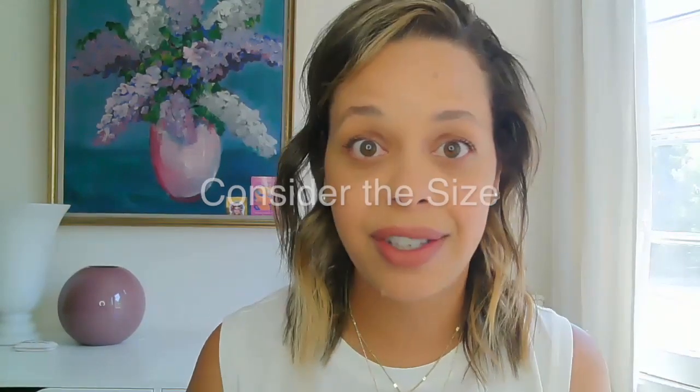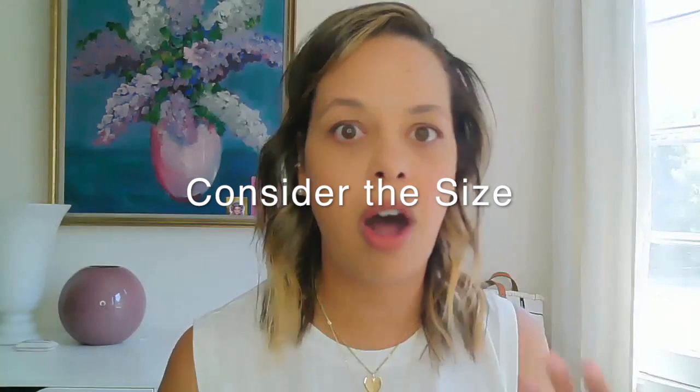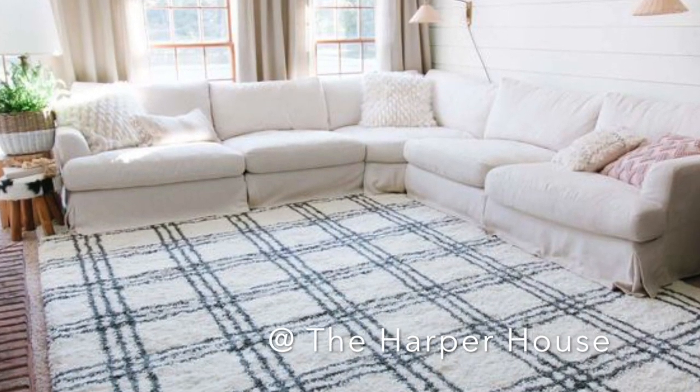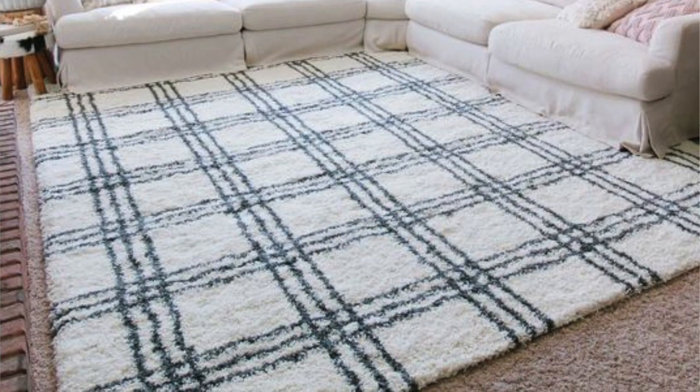You also want to consider getting the size of the rug right. One of the most common mistakes I see people making is choosing a rug that's too small for their space. In general terms, in a living room, an eight by ten rug is about where you want to start. Anytime you're going to buy a rug, measure it with a tape measure and then put painter's tape on each corner to get a sense of the size.